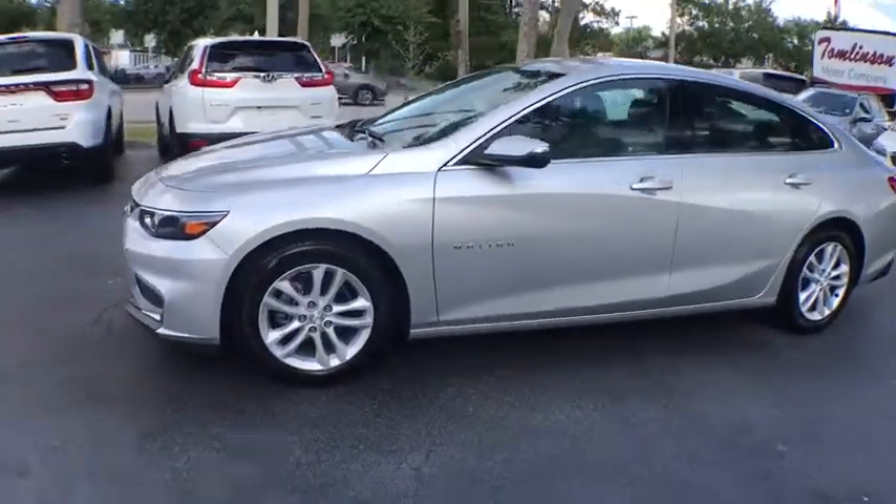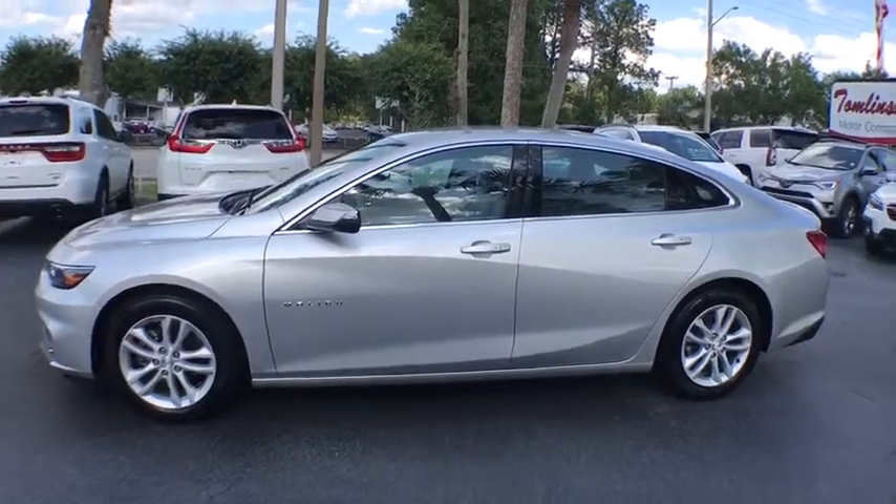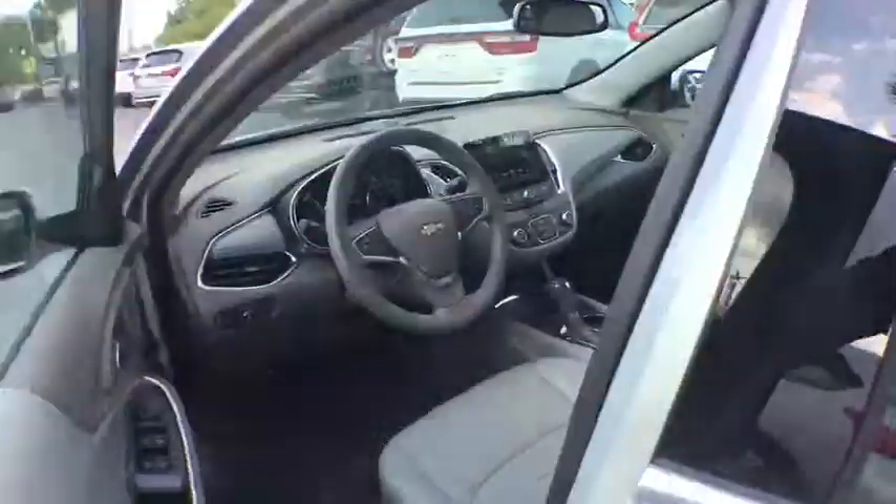Here are some of this vehicle's great options: keyless entry, power driver's seat, power passenger seat, remote start, traction control, Bluetooth, power steering, cruise control.